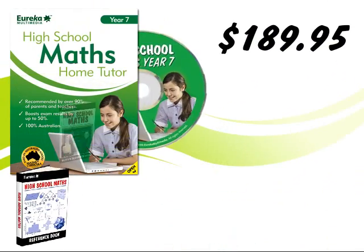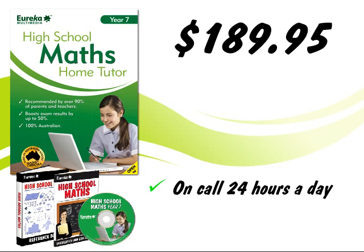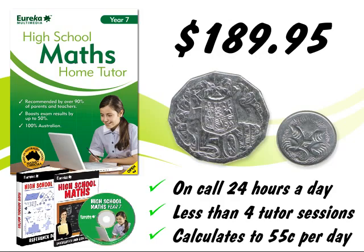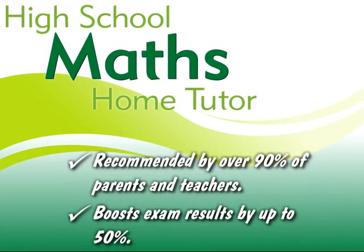For only $189.95, Eureka's High School Maths is an affordable home tutor, on call 24 hours a day. That's less than four standard one-on-one tutor lessons and works out to be less than 55 cents a day. And the results speak for themselves.